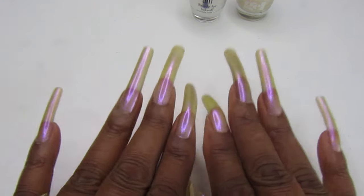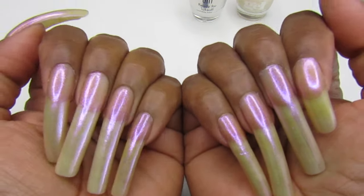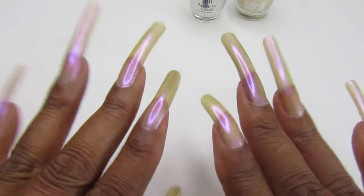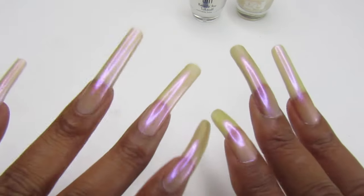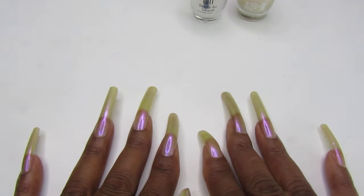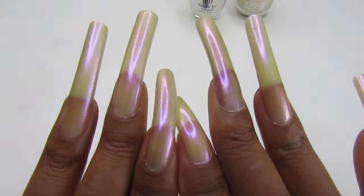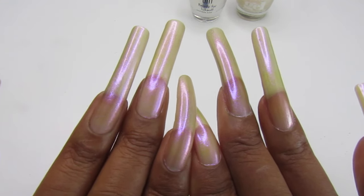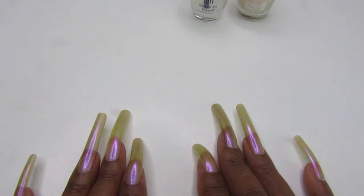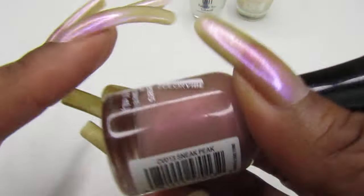I let that dry, then applied the LA gel to the nails and I'm loving the look — it's so pretty and elegant and fresh. No color, well it's a sheer color, and I really like it. Now, what I was originally going to do was apply this Color Vibe Sneak Peek to the nails.